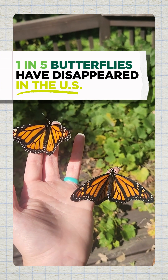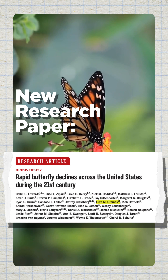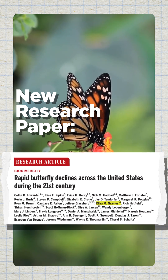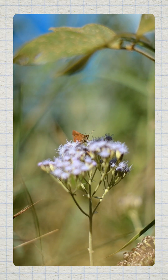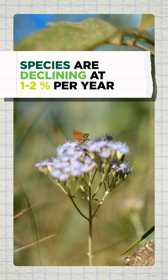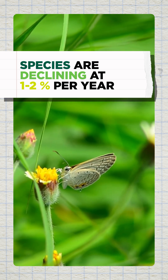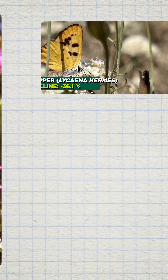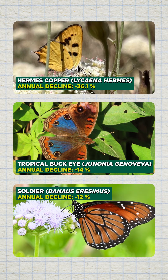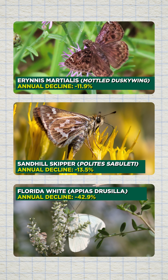The reason I think this recent paper is so important is that we found that about one out of every five butterflies have disappeared from the U.S. from 2000 to 2020, so it's a massive reduction in butterfly abundance. We're also finding that species are declining at about one to two percent per year, which is really consistent with other studies from around the globe, but nothing's ever been done at this scale — looking at hundreds of butterfly species across the entire continent.